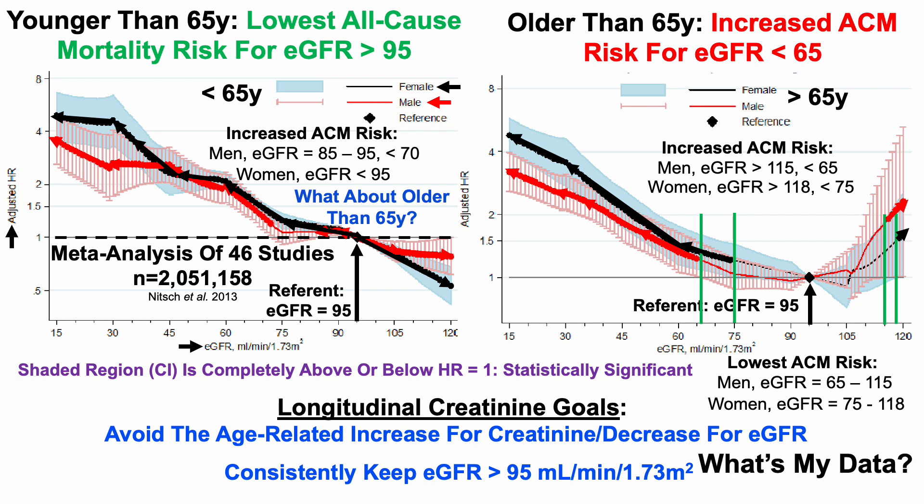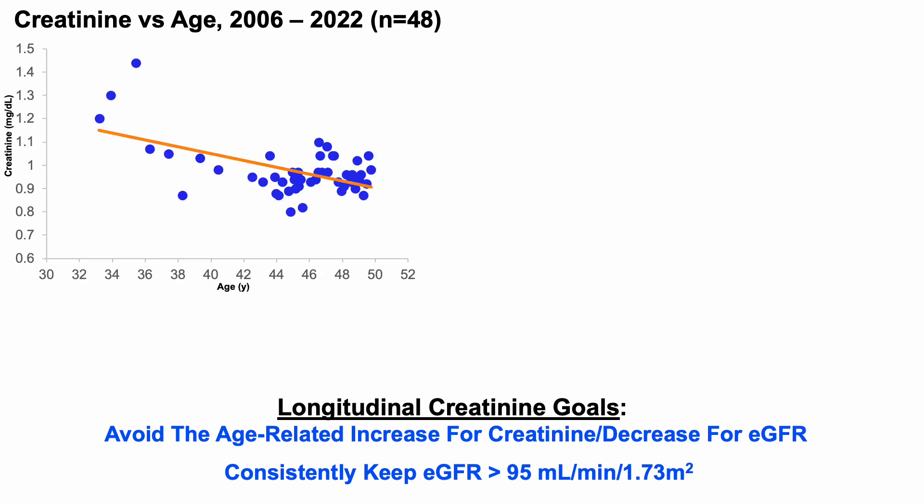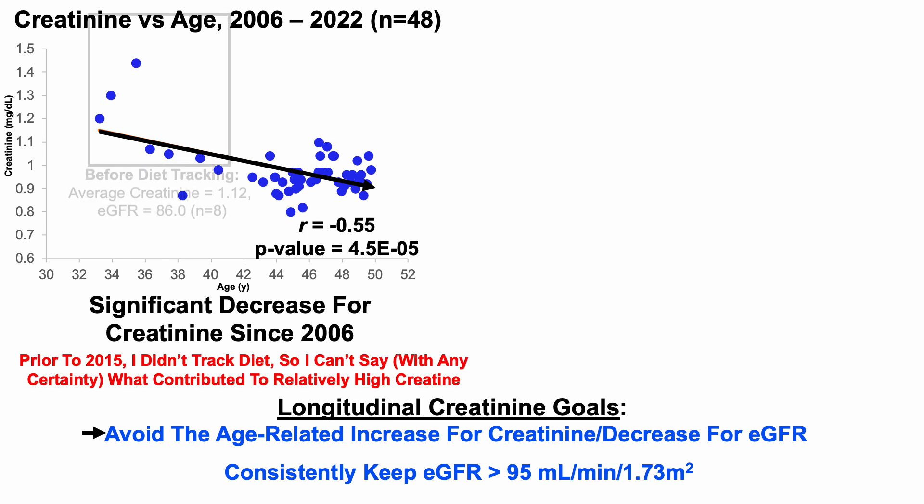So what's my data? We're going to take a look at creatinine versus age from 2006 to 2022. Over that 17-year span, I have 48 blood tests, and what we can see is that there was a significant decrease for creatinine since 2006 — an inverse correlation. So as I've aged, my creatinine levels have declined, not increased, as expected based on the age-related trend. It looks like I've avoided the age-related increase for creatinine.